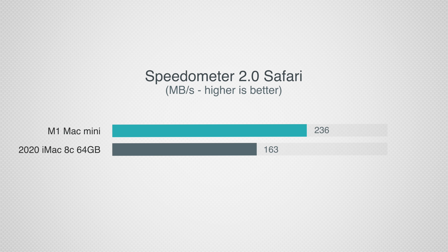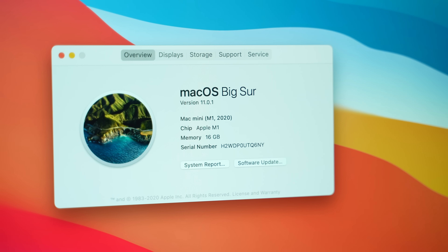Before getting into real-world tests like Xcode, Logic, Lightroom, and Final Cut, I want to test web browsing performance. In the Speedometer 2.0 browser benchmark in Safari, the M1 Mac Mini scored 45% higher, which means web browsing in general is going to be much more snappy on the M1. On top of that, Safari on the new M1 chips is incredibly efficient in terms of RAM, so you don't need as much as you used to.